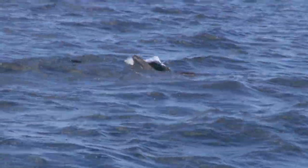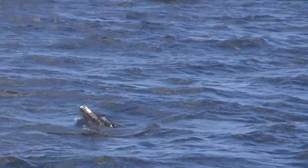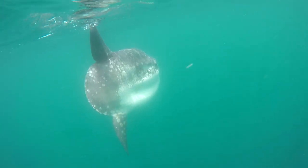On the way home we saw a fin on the surface and went in for a closer look. A huge sunfish was cruising along — these guys can get really big but aren't really a fish for catching.